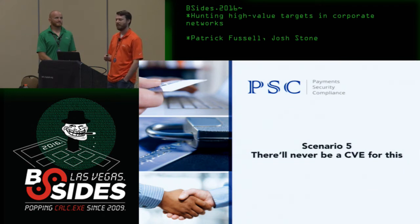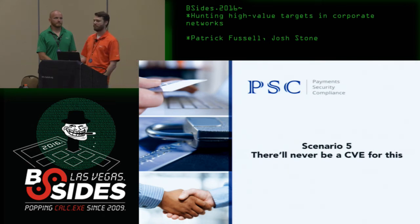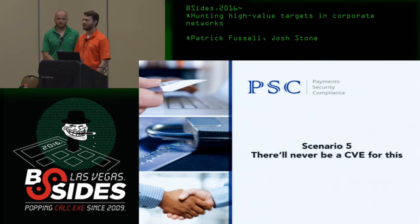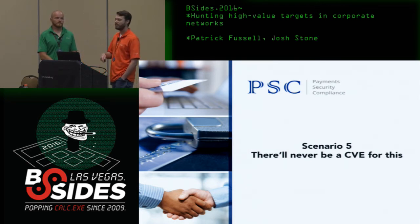Scenario five: 'There Will Never Be a CVE for This.' As the environment gets more mature, with better defensive tools and less low-hanging fruit, you can't rely on useful exploits or existing exploit code. But there are many things that work as an attacker that you could never make a CVE for — because there's never going to be a patch, and no one's ever going to admit responsibility.